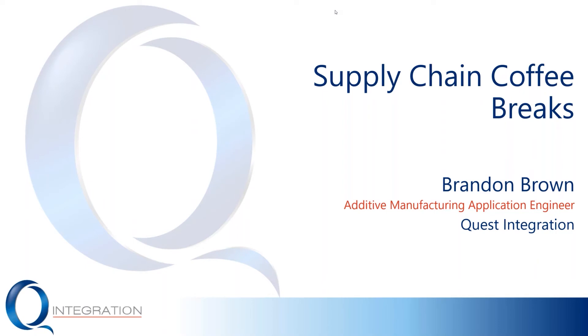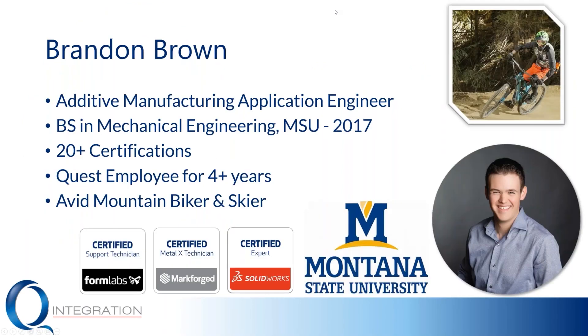A little bit about me before we get started. I'm an Additive Manufacturing Application Engineer here at Quest Integration. I have a Bachelor's of Science in Mechanical Engineering from Montana State University — I graduated back in 2017. I have over 20 certifications with Formlabs, Markforged, and SolidWorks. I've been a Quest employee for over four years, almost five now. Outside of work, I'm an avid mountain biker and skier. You'll frequently catch me around the Spokane area riding on Beacon Hill, especially this time of year.